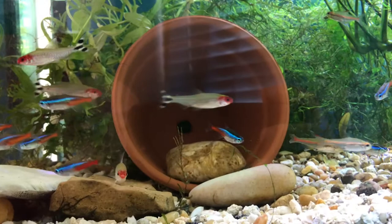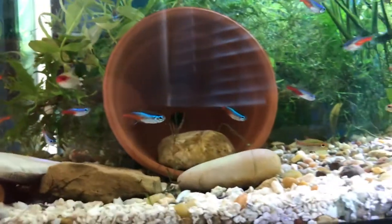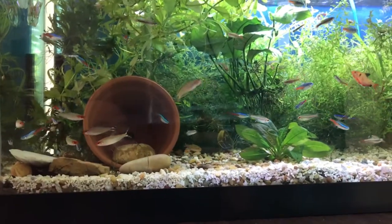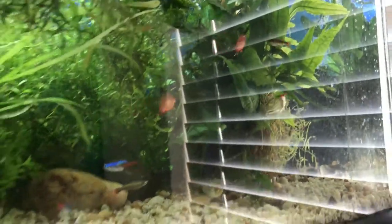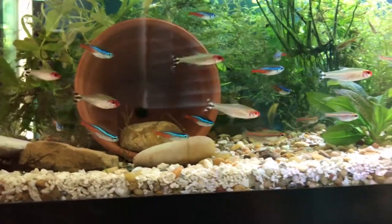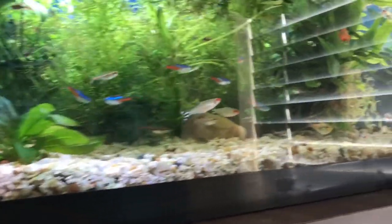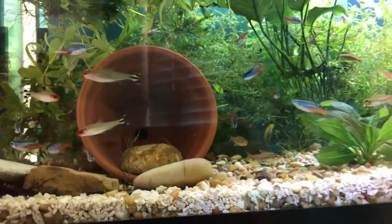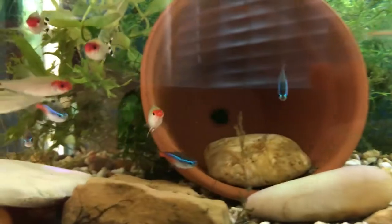They're pretty hardy fish, but they are sensitive to water quality problems, so it is important that you have not only a cycled tank but an established tank. They like to swim from one side to the other of the tank. This is a 20-long, kind of maybe 20-high, so I'd recommend at least a 15 to 20 gallon tank for these guys since they do like swimming back and forth.